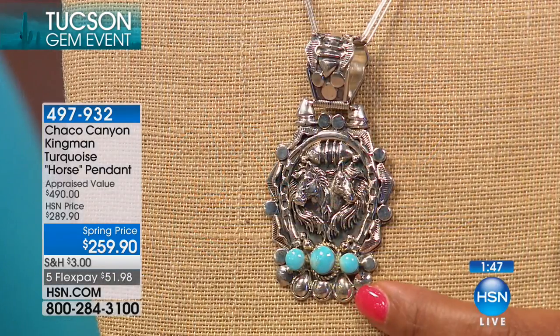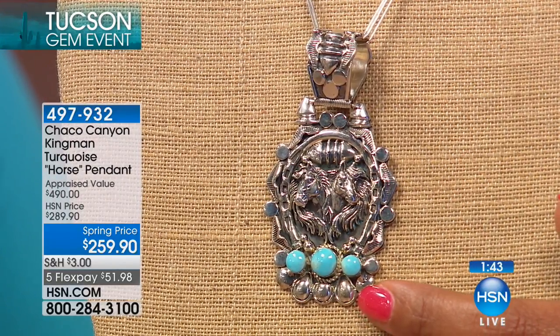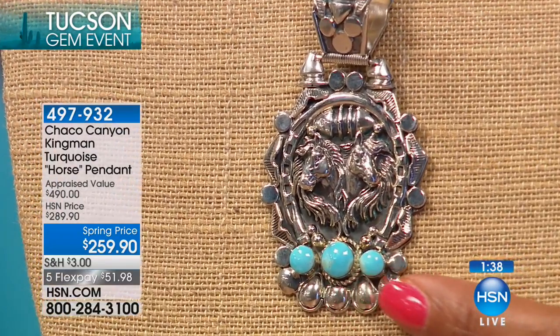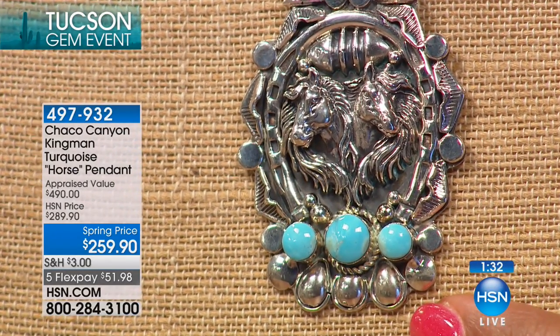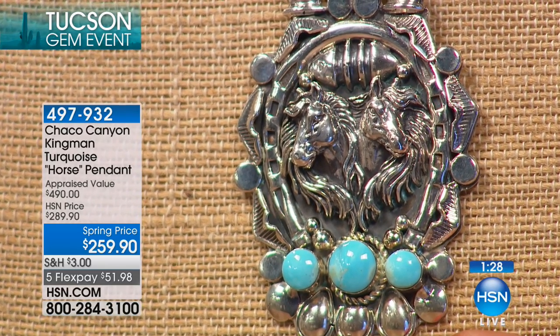This is so ornate, if you can get close in. You can see the mane of the horses when you get close in, and you have the cabochons — the three Kingman cabochon turquoise. Look at all that exquisite detail. You can see how the horse has power.